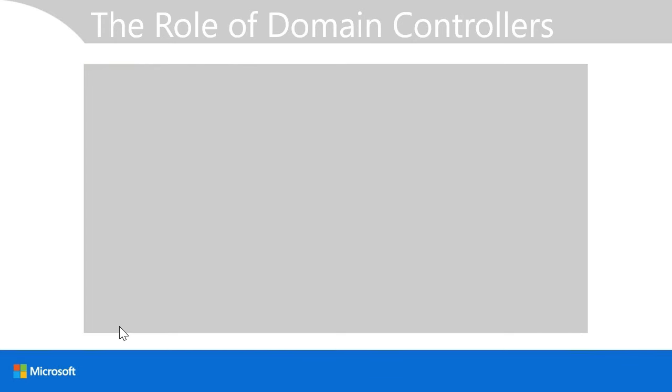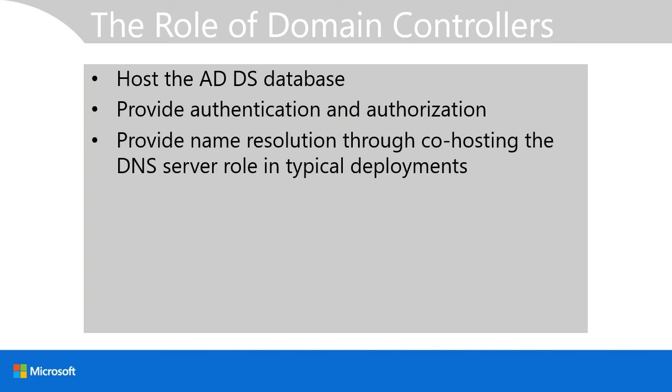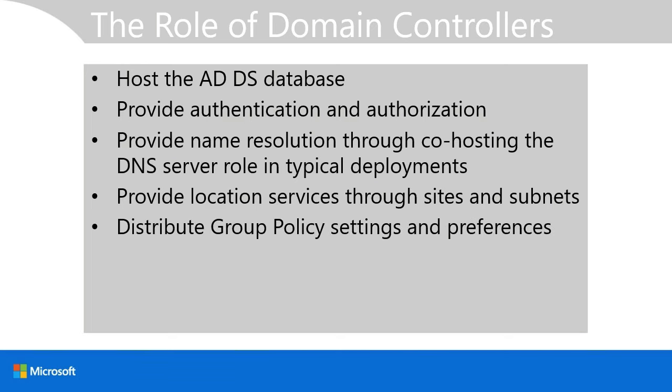It's important to understand the role of domain controllers within your forest. Perhaps the most important role is to host the Active Directory database — the ntds.dit file on the file system of all domain controllers. The domain controller also provides authentication and authorization services. Domain controllers are typically co-installed with a DNS server role to provide name resolution services, provide location services through sites and subnets, and distribute group policy settings and preferences to client computers.